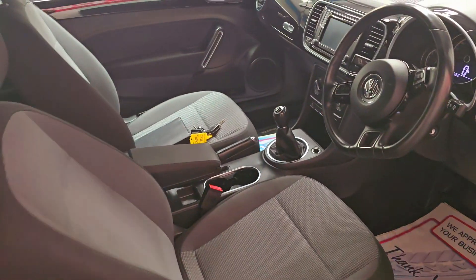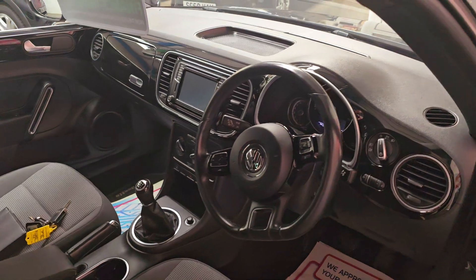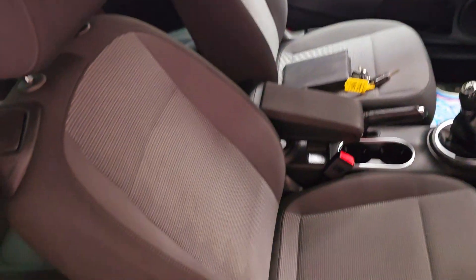Nice modern interior for it — the big media screen, centre armrest. It's a nice car.